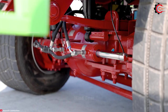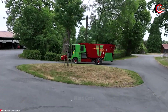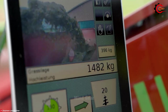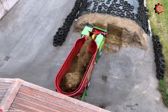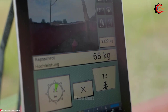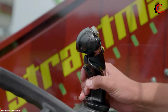The Strautmann Vertimix 200 SSF, boasting a spacious 22-cubic-meter capacity, measures 8.2 meters in length, 2.5 meters in width, and stands at 3.5 meters in height. Weighing 13 tons and powered by a robust 210 horsepower engine, it ensures efficient performance in the world of feed mixing.